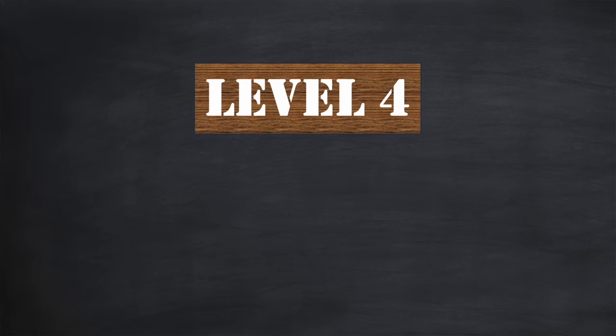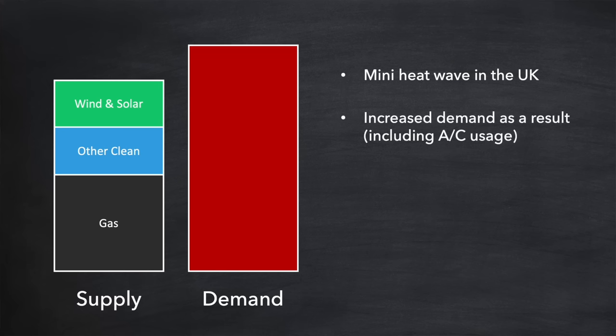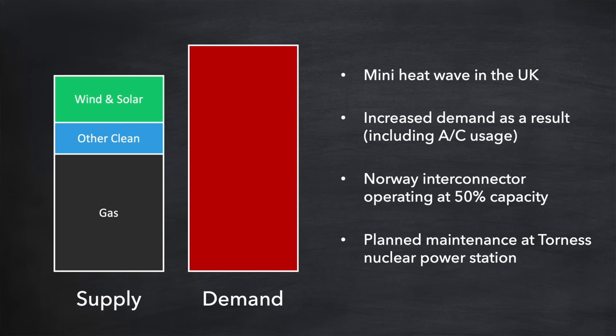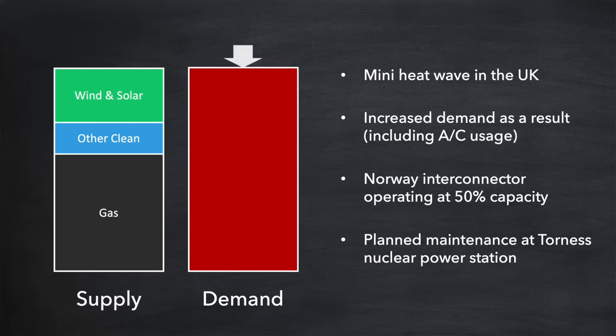Shall we take things up another level then — demand flexibility schemes. Consider the situation where demand is forecast to be a lot higher than supply. For example, in June this year, although the main source of fossil fuel in the UK is gas, the national grid was actually readying to fire up coal-powered stations, which is normally unheard of. This was down to a catalogue of things: a mini heat wave which increased demand through increased use of air conditioning, a problem with the interconnector with Norway which was only operating at 50% capacity, and planned maintenance at one of our largest nuclear power stations at Torness. Certainly we could increase gas generation by bringing more peaker plants online but only up to a point. To cover the remaining demand gap the only other option was to fire up some coal power stations — an incredibly expensive thing to do. But there is another solution: to bring down demand so that it's in line with the available supply, dealing only with the short period during the day where peak demand exists.